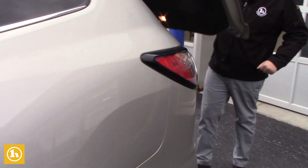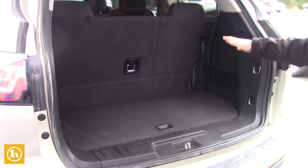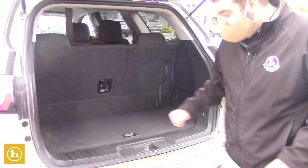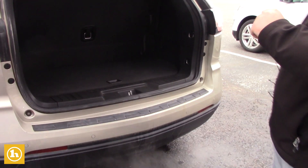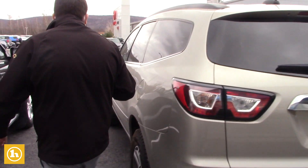Going all the way back here to the back row, you do have the 60-40 rear folding seats. You do have some under-seat storage right there, so you still have some good trunk space even with the three rows. Deep-tinted rear glass all around.